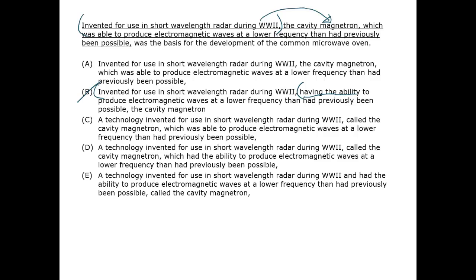Choices C, D, and E are all similar to each other. In all three, the phrase 'called the cavity magnetron' is improperly constructed as a modifier set off by commas. Properly, grammatically speaking, it's an elided restrictive clause standing for 'that was called the cavity magnetron,' and it belongs closer to the word 'technology.' Conceptually speaking, it defines the word 'technology' and should be close to it.